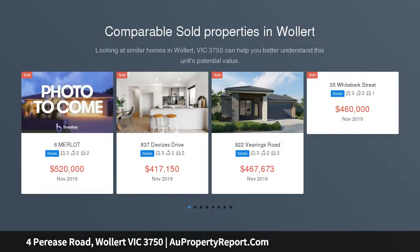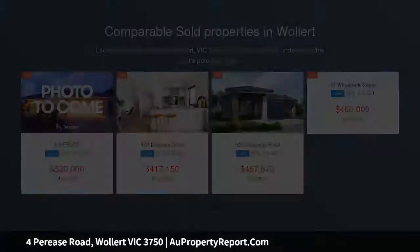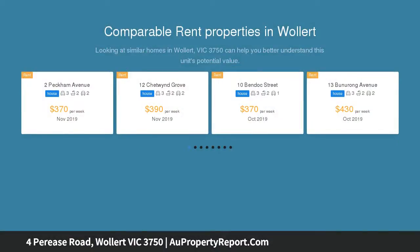This immaculate home offers the opportunity to live in style. Secure this spotless 6-star energy rated home with irresistible modern appeal and you will enjoy stylish decor and modern finishes throughout the inviting single level design.